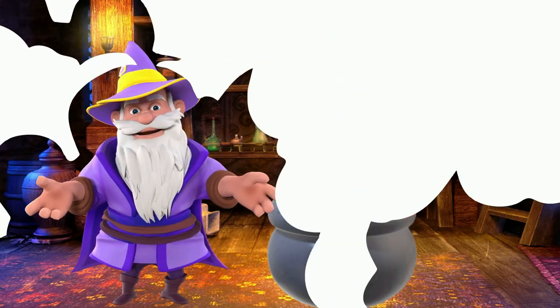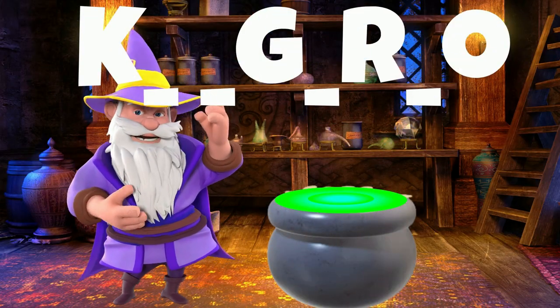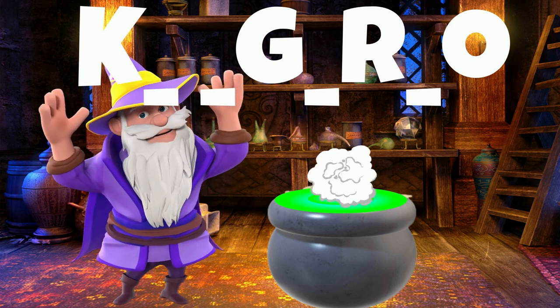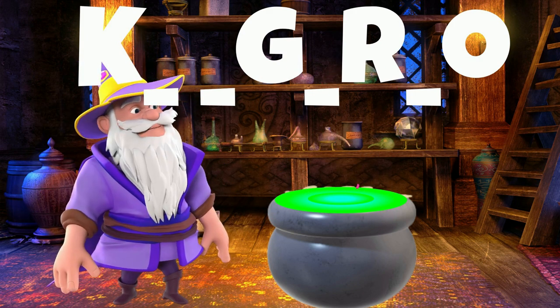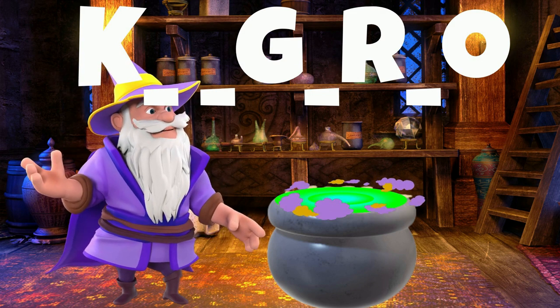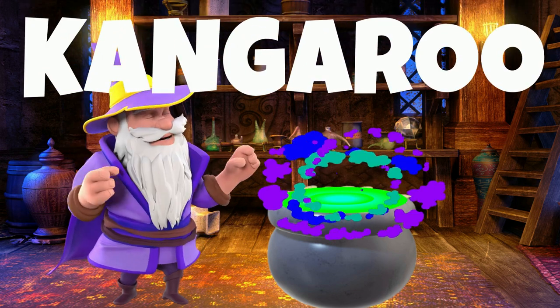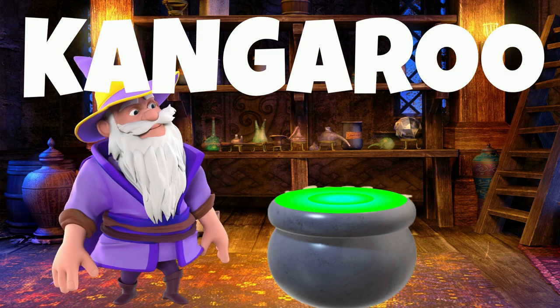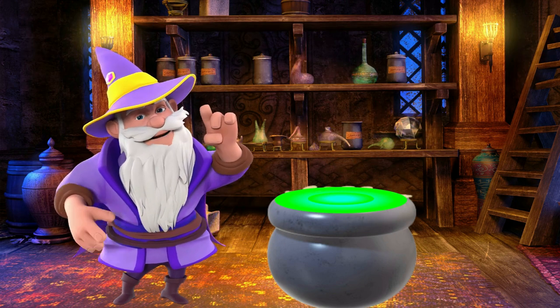All right, here goes another one. This animal is native to Australia. This animal likes to jump around all day. It is a marsupial. What is it? It is a kangaroo! A baby kangaroo is called a joey. A joey will live in its mother's pouch for six to eight months.